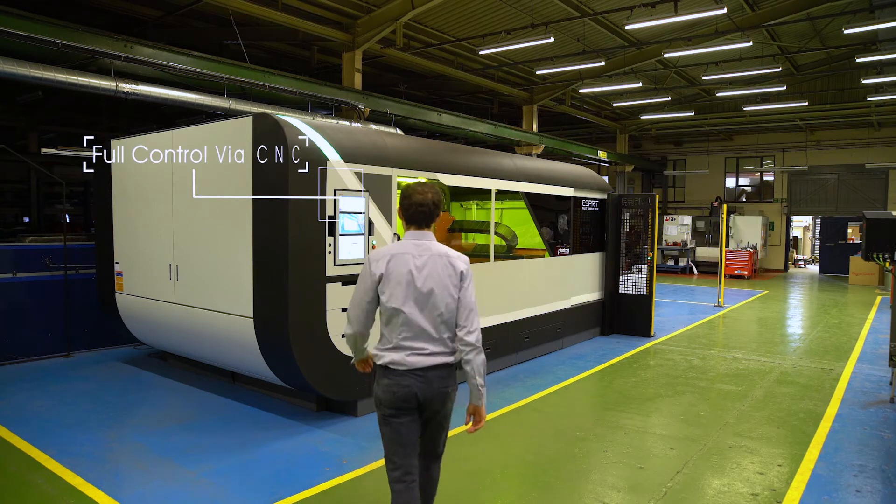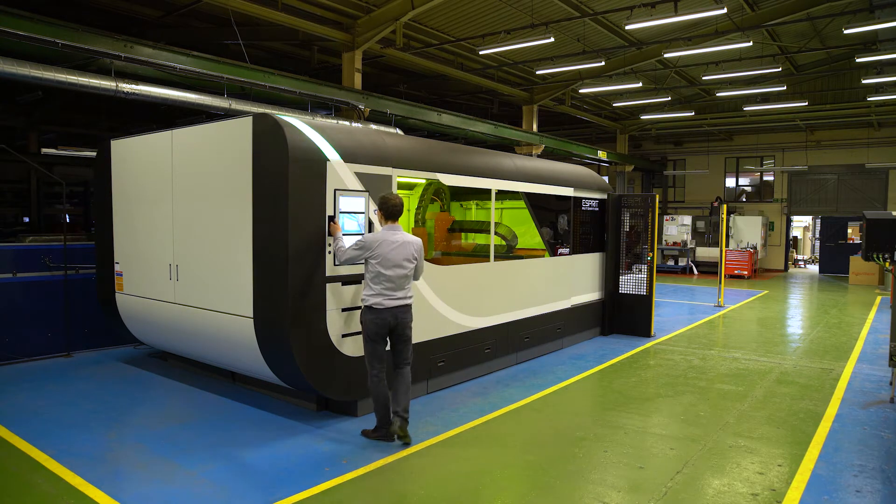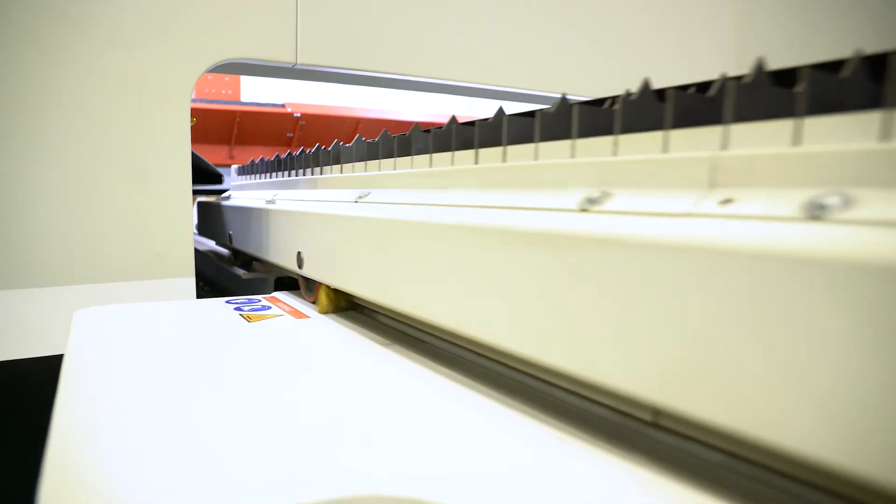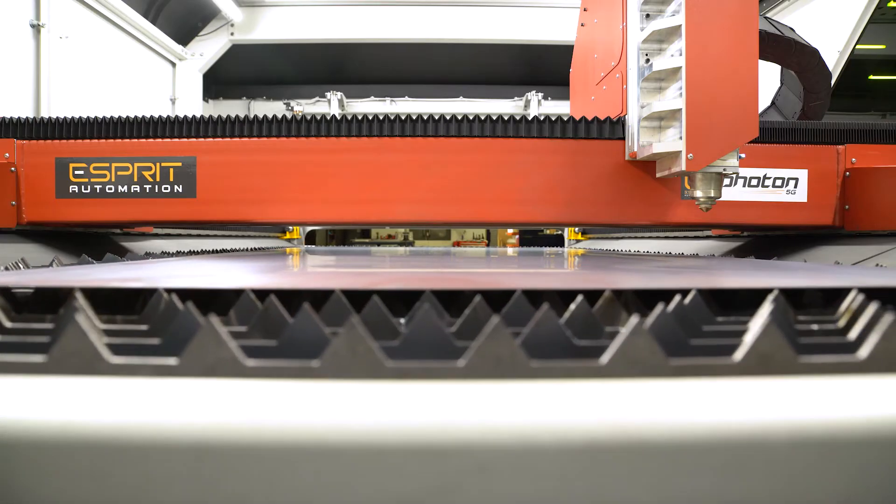Esprit's trademark Live Control feature drastically simplifies this process, giving your operator full control. There is no need to leave the machine — he can start cutting almost instantaneously.